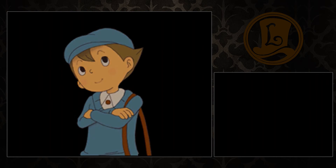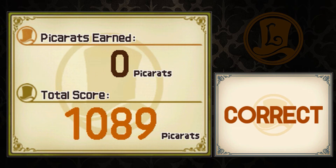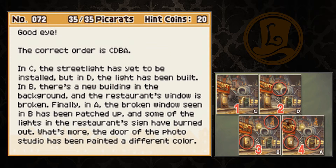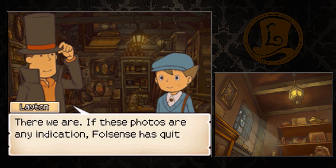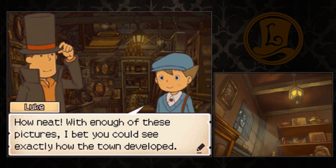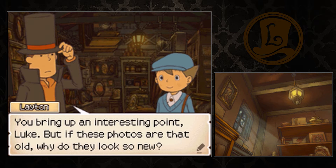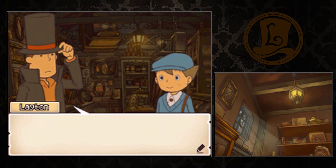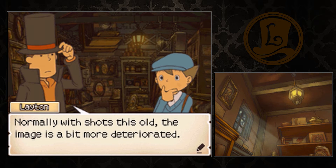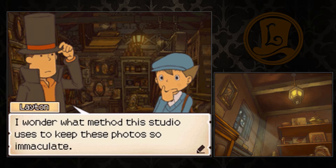Let's see if this works. Yeah! Piece of cake. In C, the streetlight has yet to be installed, but in D, the light has been built. In B, there's a new building in the background and the restaurant's window is broken. Finally, in A, the broken window seen in B has been patched up, and some of the lights in the restaurant sign have been burned out. What's more, the door of the photo studio has been painted a different color. There we are. If these photos are any indication, Falsense has quite a rich and lengthy history. With enough of these pictures, I bet you can see exactly how the town developed. But if these photos are that old, why do they look so new? Normally with shots this old, the image is a bit more deteriorated. I wonder what method this studio uses to keep these photos so immaculate.